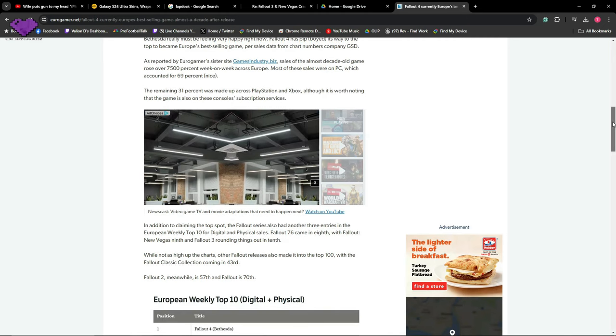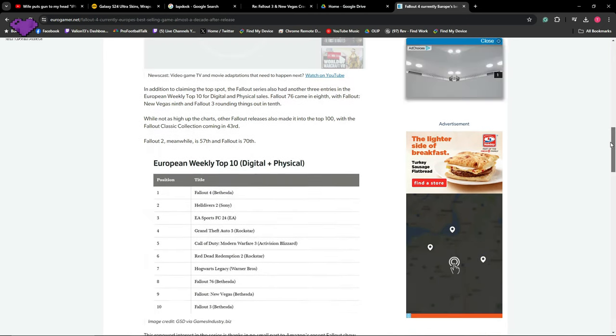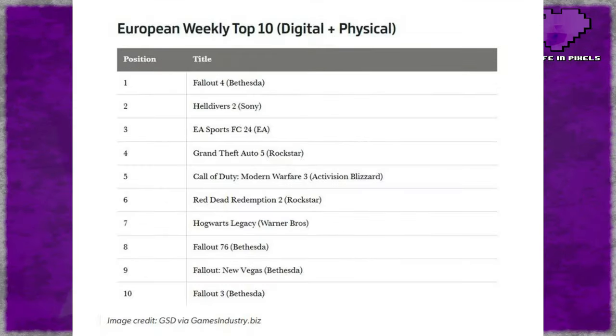According to an article from Eurogamer, Fallout 4, 76, 3, and New Vegas are all in the top 15 sellers in Europe right now — top 10 even — which is crazy because multiple of those games are a decade-plus old. Great to see, love to see it. Huge Fallout fan obviously, want the franchise to succeed and thrive and grow, so it's awesome that there are new people playing the game.